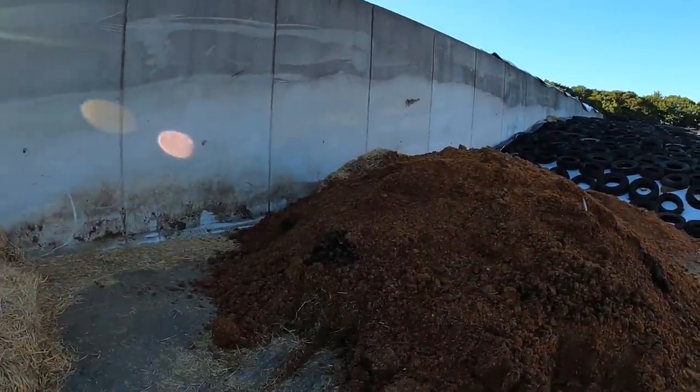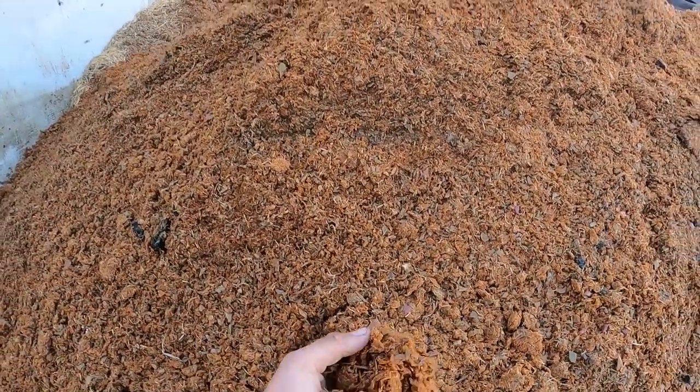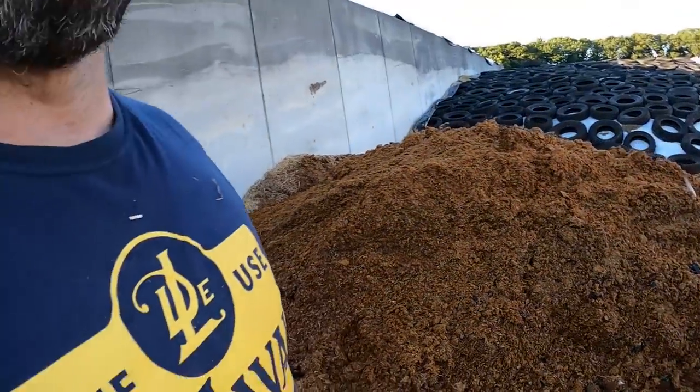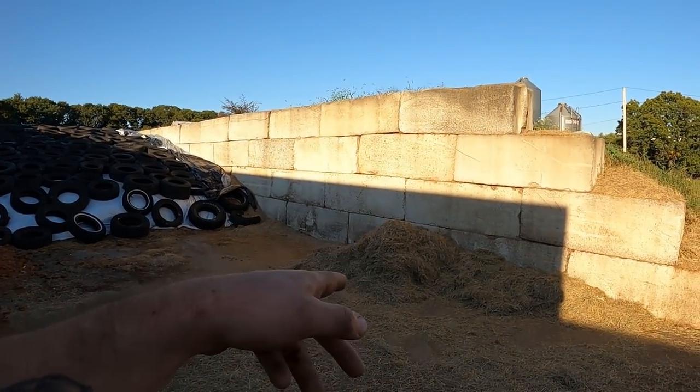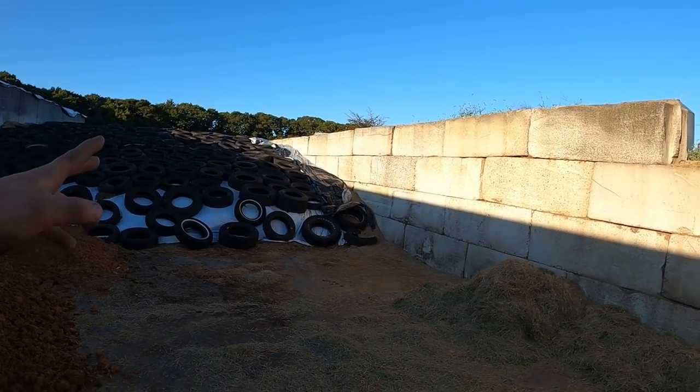We've got straw and apple pumice. The apple pumice comes from somebody who supplies hard cider — it's literally just squished apples, so it smells like apple cider all the time, which isn't a bad smell. And those are round bales for heifer feed that they grind up. We haven't gotten into any of our 2020 hay crop yet. We've got round bales, baleage bales, and big square bales that we bought in.